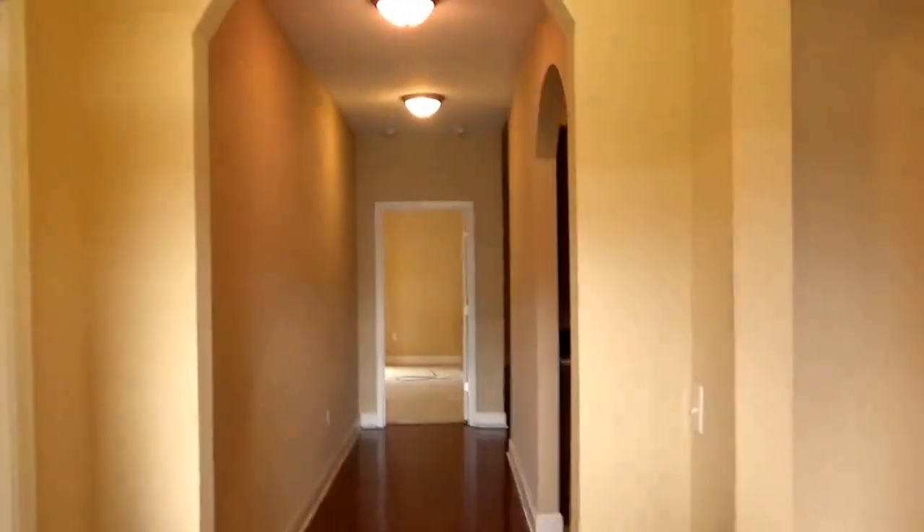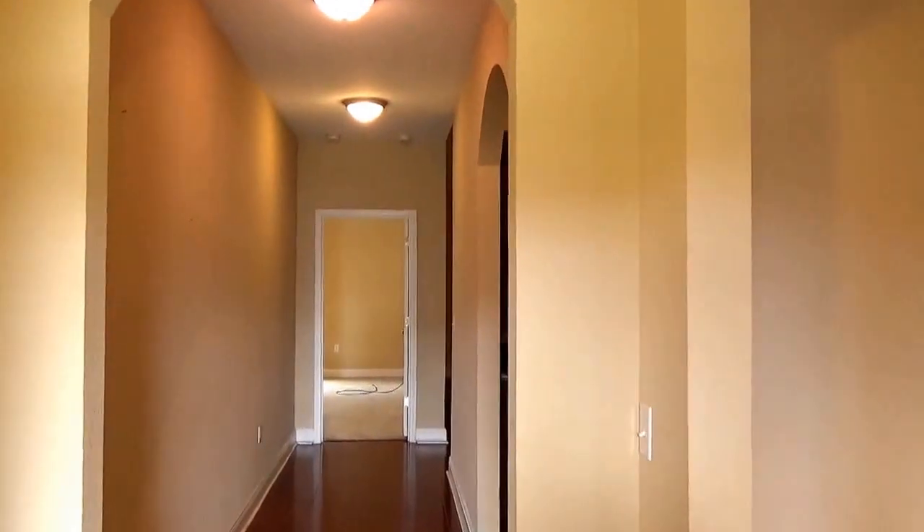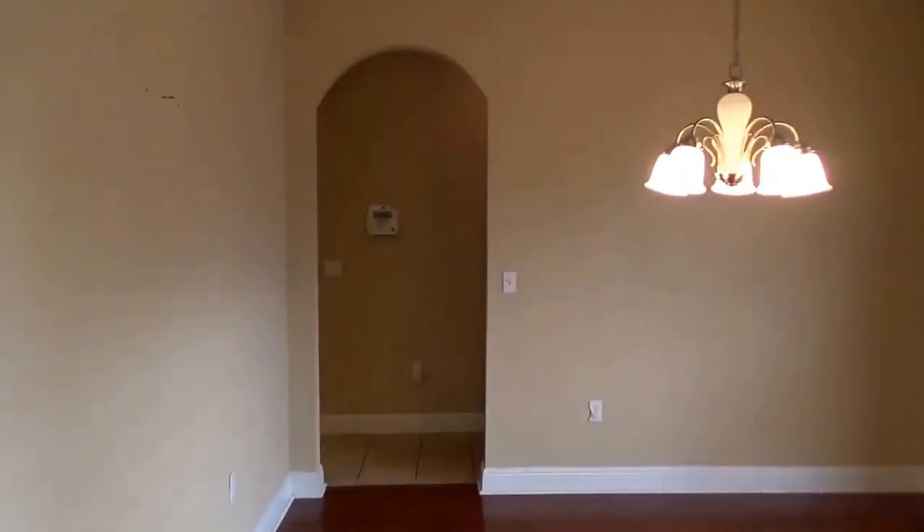So here we are, right past the front door, and just to our left is a bonus room — great for an office space, an extra TV room, or sitting area. And across from that is the formal dining area.